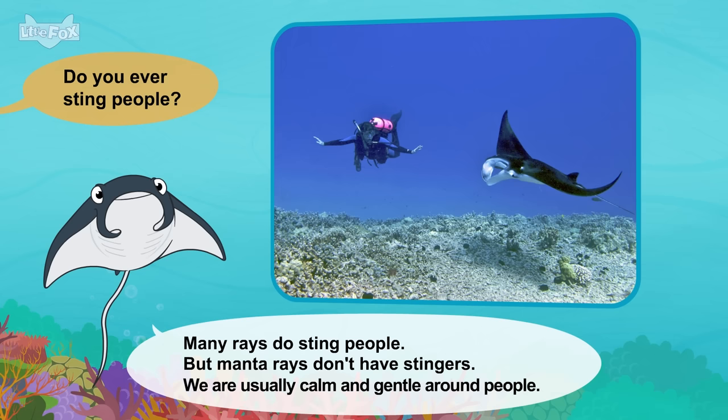Meet the animals: Great White Shark. Hello. Wow! Who are you? I'm a great white shark. I'm one of the biggest fish on Earth. Where do you live? Great white sharks live in the ocean. We like to swim in cool water. Are you dangerous? We can be very dangerous. But we don't usually attack people.